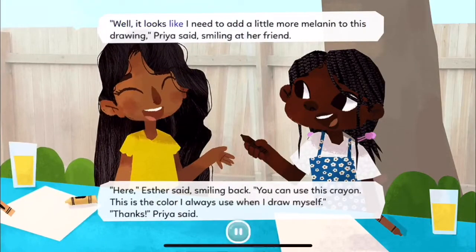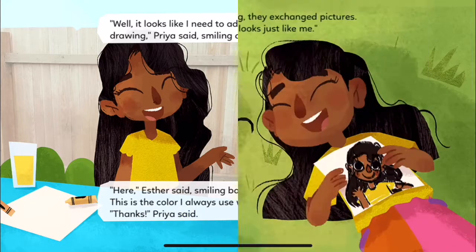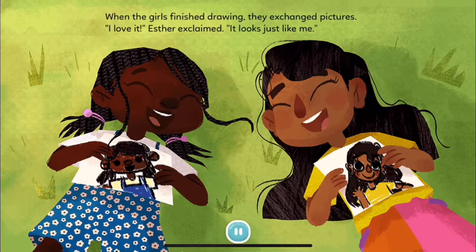"Well, it looks like I need to add a little more melanin to this drawing," Priya said, smiling at her friend. "Here," Esther said, smiling back. "You can use this crayon. This is the color I always use when I draw myself." "Thanks," Priya said. When the girls finished drawing, they exchanged pictures. "I love it!" Esther exclaimed. "It looks just like me."